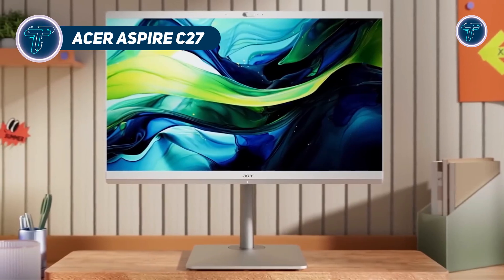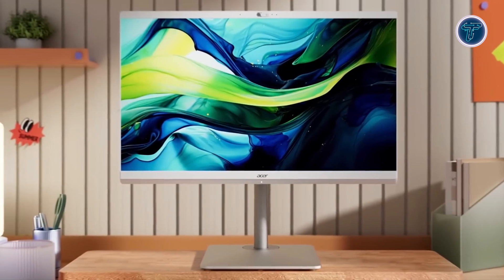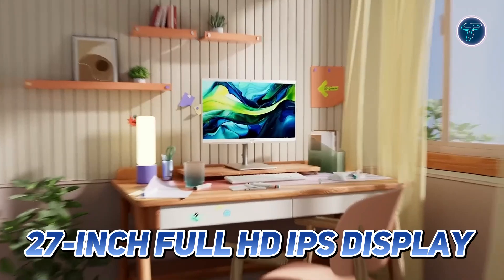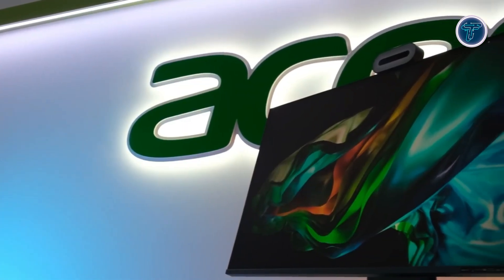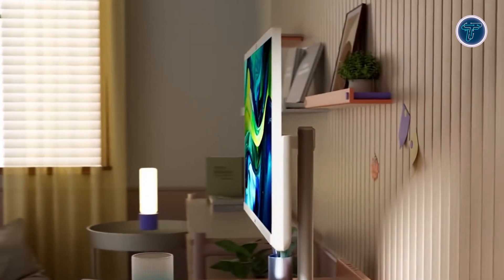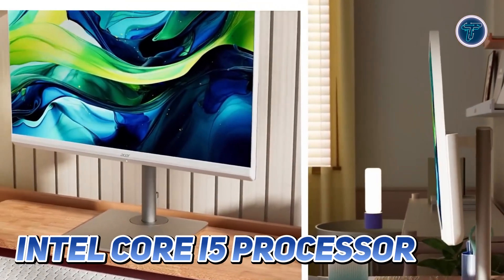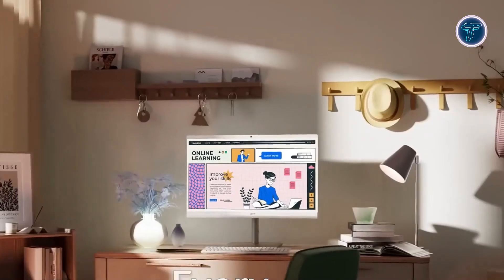Acer Aspire C27. The Acer Aspire C27 is a sleek and versatile all-in-one desktop designed to elevate your computing experience. Its ultra-thin 27-inch Full HD IPS display delivers stunning visuals with vibrant colours and sharp details, making it perfect for work, entertainment and everything in between. Whether you're streaming your favourite shows or handling productivity tasks, the expansive screen provides an immersive experience with wide viewing angles. Powered by the reliable Intel Core i5 processor and Intel UHD graphics, the Aspire C27 ensures smooth multitasking and efficient performance for everyday computing.